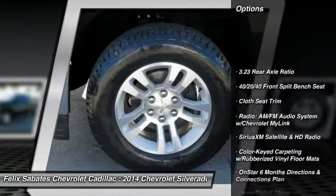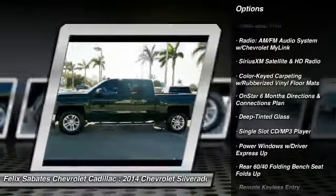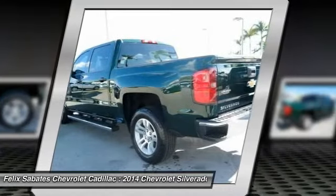Traction control, steering wheel audio controls, OnStar, dual airbags, air conditioning, power steering, alloy wheels, four-wheel disc brakes, center armrest, electronic stability control.